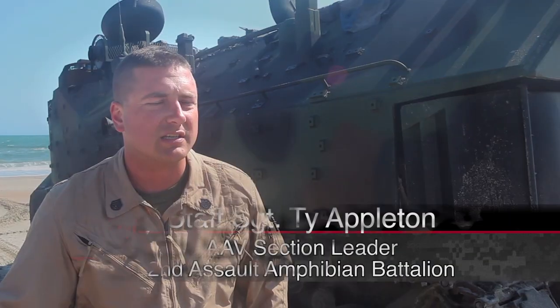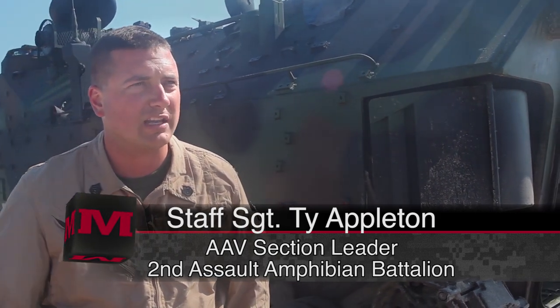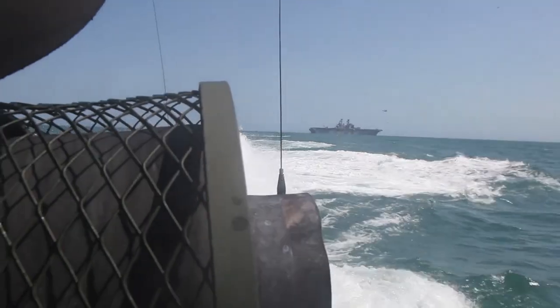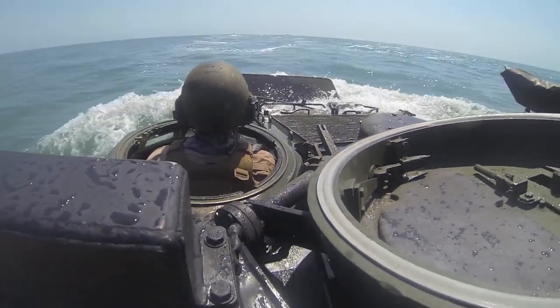We're also out here lifting 2-6 — they're getting a tour of the ship — so we're hauling 150 packs from the shore to the ship so they can get their familiarization tour and back. And then tomorrow it's pretty much just all amphib training for us as Amtrakers, practicing our splash procedures, our beaching procedures, boat lanes, all that kind of stuff.